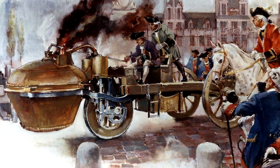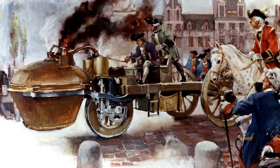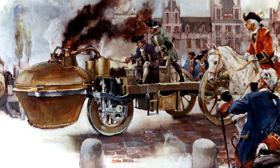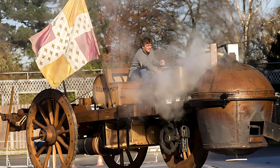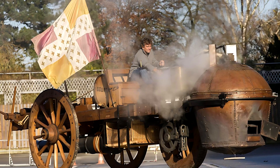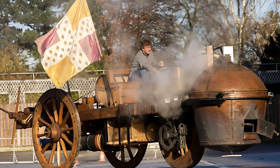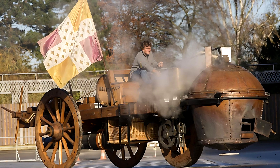Picture the first test. Early morning fog rolls over the courtyard. Soldiers gather around, whispering. The fireman lights the wood beneath the copper boiler. Steam builds. Valves hiss. The pistons clank. Suddenly, with a deep metallic groan, the great wheel reaches forward. The entire machine shudders. The iron hoops bite into the stone, and the Fardier begins to crawl under its own power. Men shout — some cheer, others step back in fear. For the first time in human history, something built by human hands moves without horse or man to pull it.